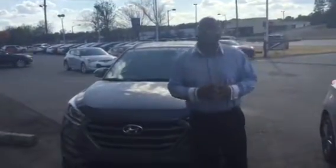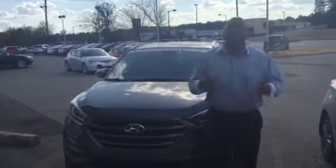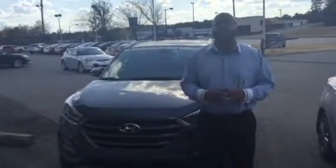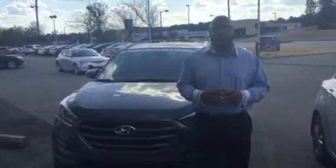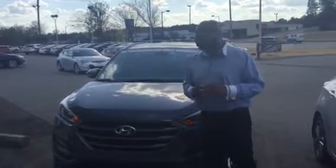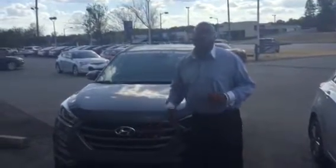Good afternoon, Evelyn. I want to start off by thanking you for inquiring about the new, beautiful 2016 Hyundai Tucson. That Tucson was redesigned this year, so you're going to be the first one with the new, beautiful waterfall grille.